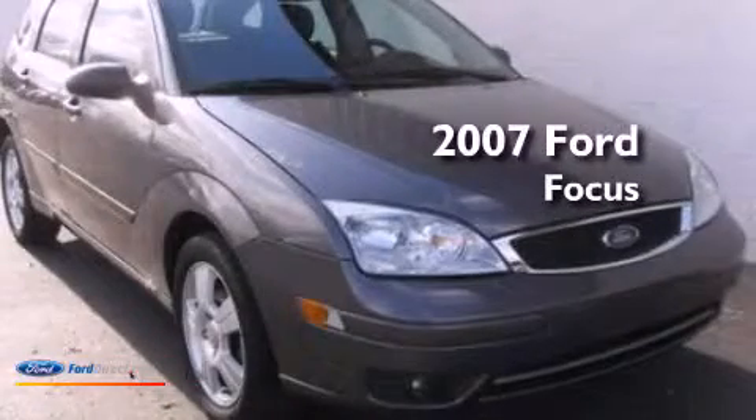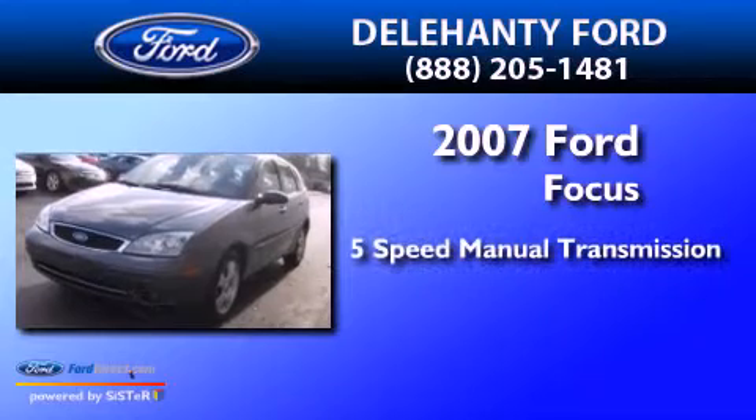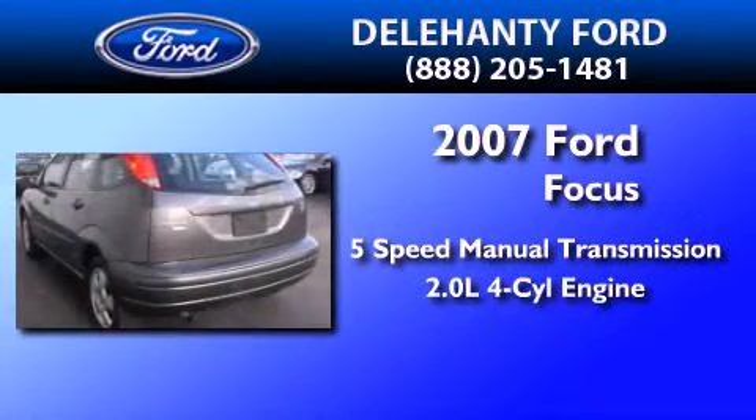This is a 2007 Ford Focus. This car has a 5-speed manual transmission and an inline 4-cylinder engine.